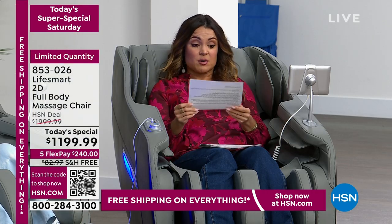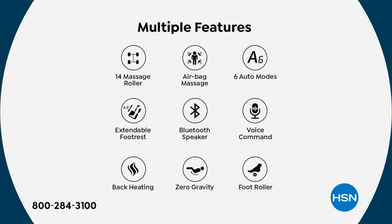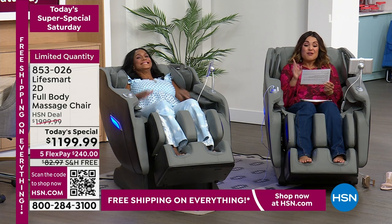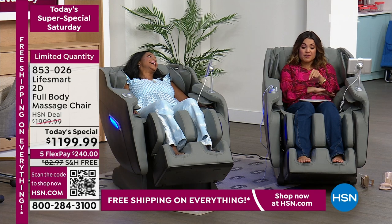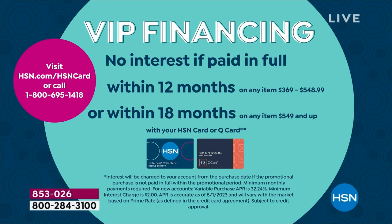Here's my list of features: zero gravity positioning, kneading shiatsu rollers, 30 airbags, heat, foot massage, extendable footrest, mood lighting, voice command, Bluetooth — so you can listen to music or podcasts — and it comes with the built-in tablet screen. And it's $800 off. This is from LifeSmart. It is brand new today and we're already in sell-out quantities, free shipping, five FlexPay. With VIP financing using an HSN credit card, you can spread this out over 18 months — it would be $66 a month.